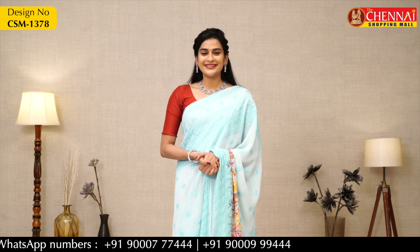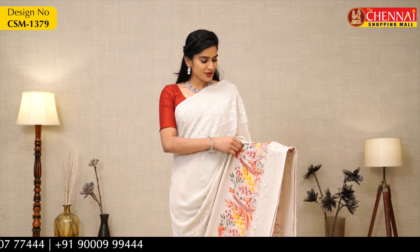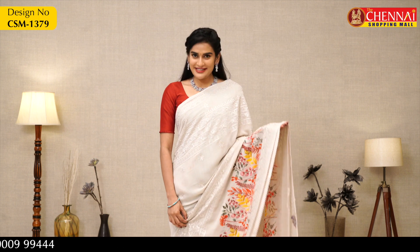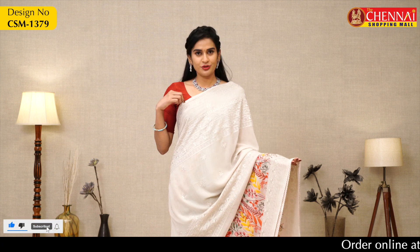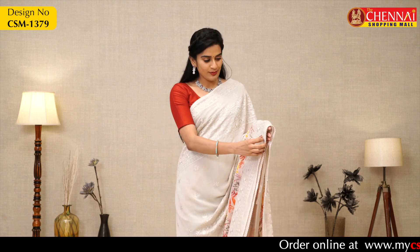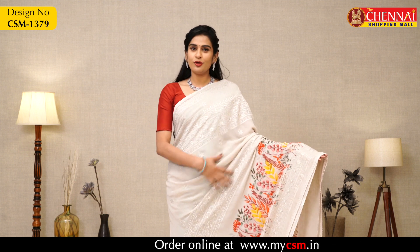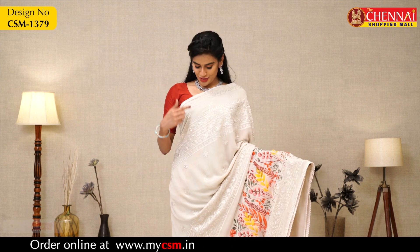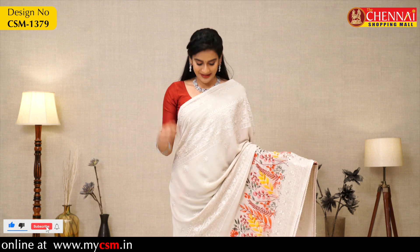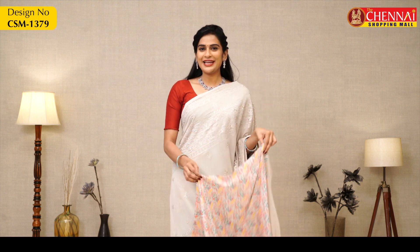The next saree is a very pretty silver grey color — very unique. It has crochet borders on both sides, small same-color borders, a floral print, and a thick overall design. The pallu is a self-pallu, and the blouse is a printed crepe blouse. Saree price is Rs. 1195, saree code CSM1379.